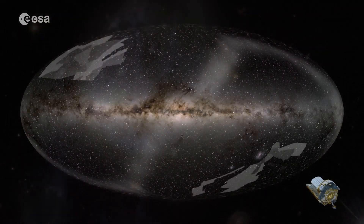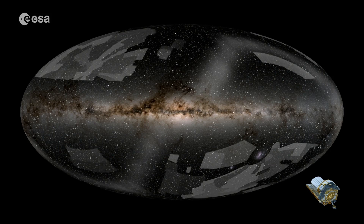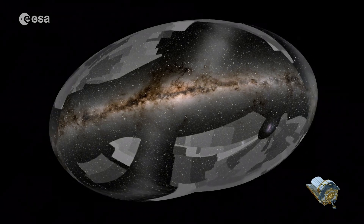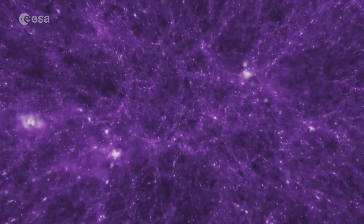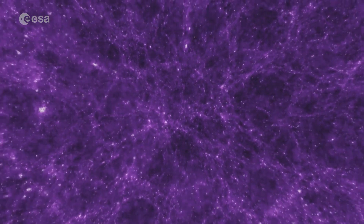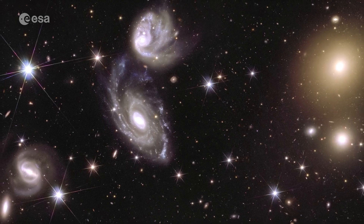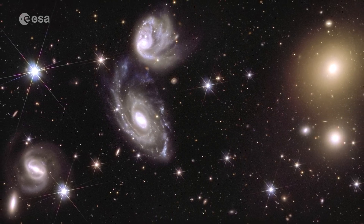Before we show them, let's rewind. Why are we doing this? Euclid was designed to very precisely capture billions of galaxies to show the hidden influence of dark matter and dark energy. These make up 95% of our cosmos, but we don't know what they are. With this treasure trove of information, we can explore all kinds of mysteries in the Universe, from galaxies colliding to small stars forming.